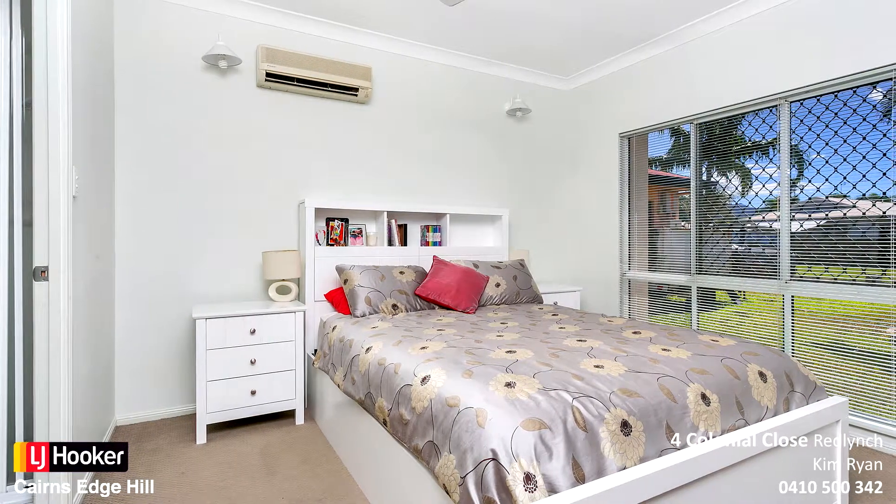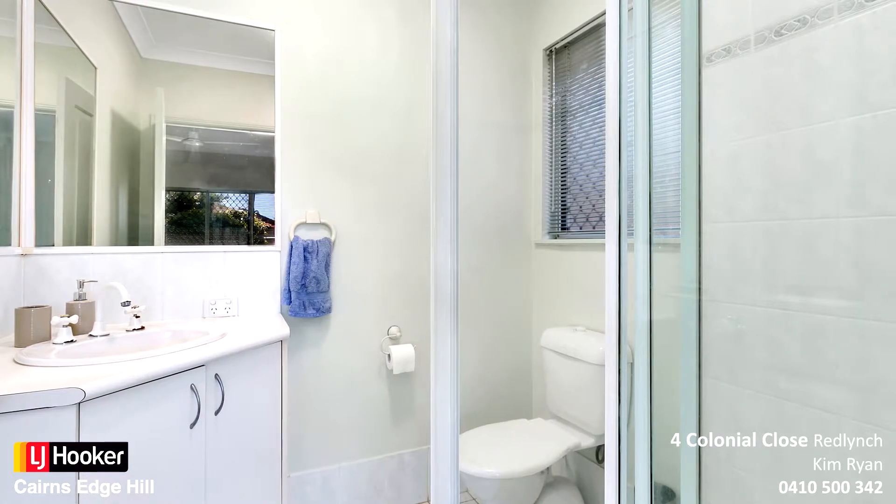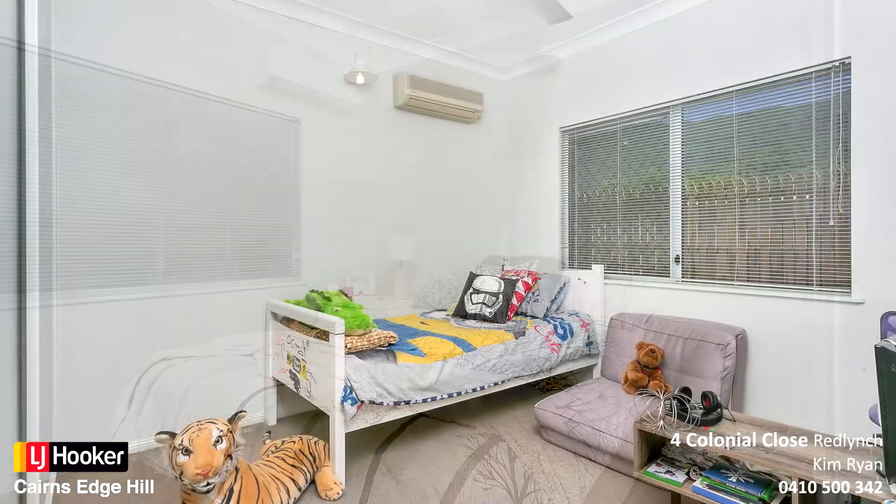Master bedroom is complete with ensuite, walk-in robe, and set away from the other bedrooms. Generous sized bedrooms all with built-in wardrobes.